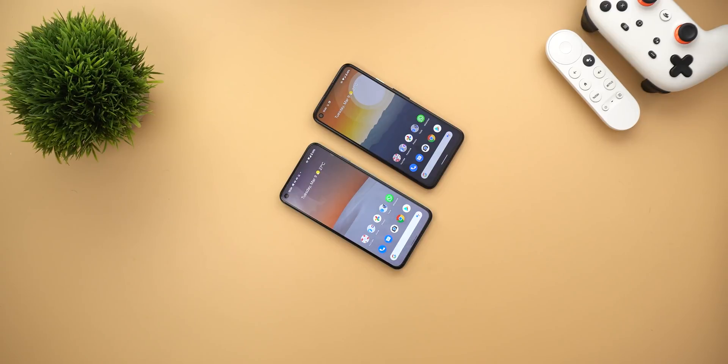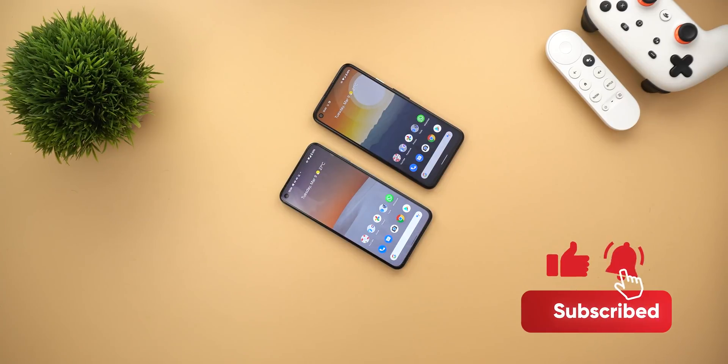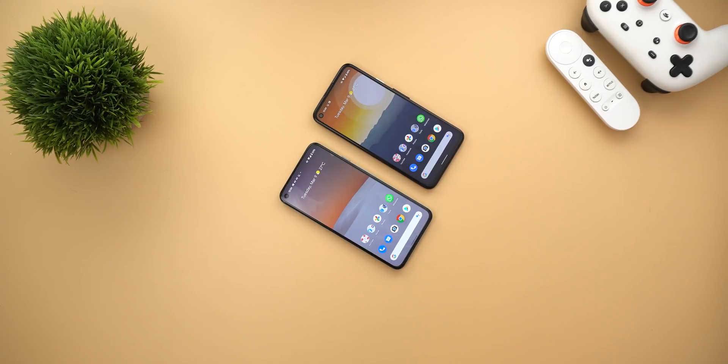That's pretty much it for today — those are all the new changes in Google Apps from the first week of March. I hope you liked my video and if you did please hit the thumbs up and subscribe for more videos. Thank you for watching.